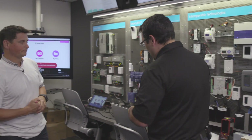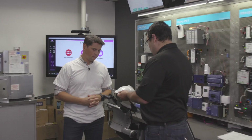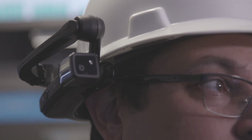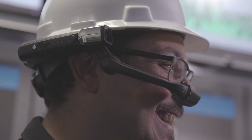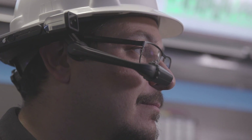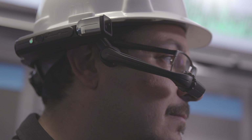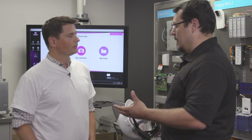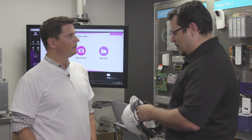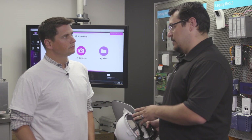Here is a headset from a company called RealWear — the HMT1, or Head Mounted Tablet. When talking about wearable technologies, this allows us to be completely hands-free, unlike many devices with side buttons. It's integrated to the Iconics Software Suite from Iconics Corporation in Boston, and also to Dynamics Connected Field Service.